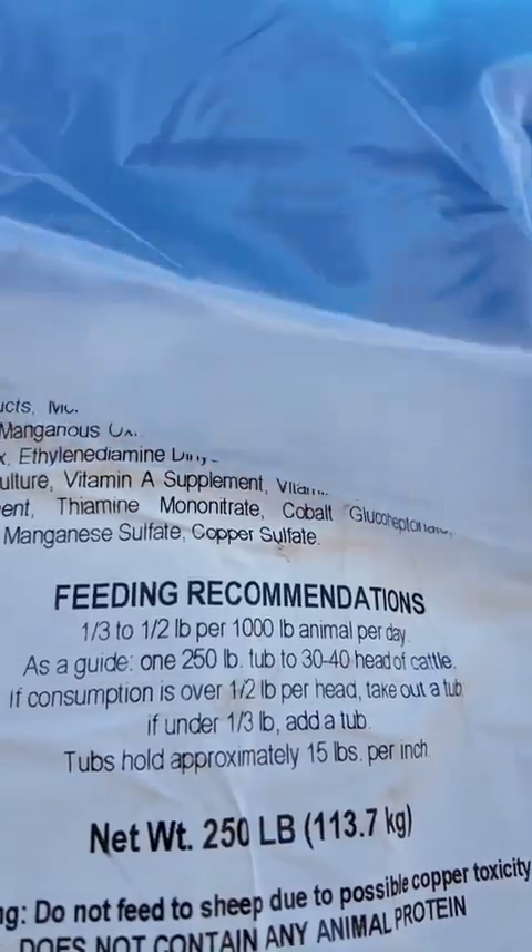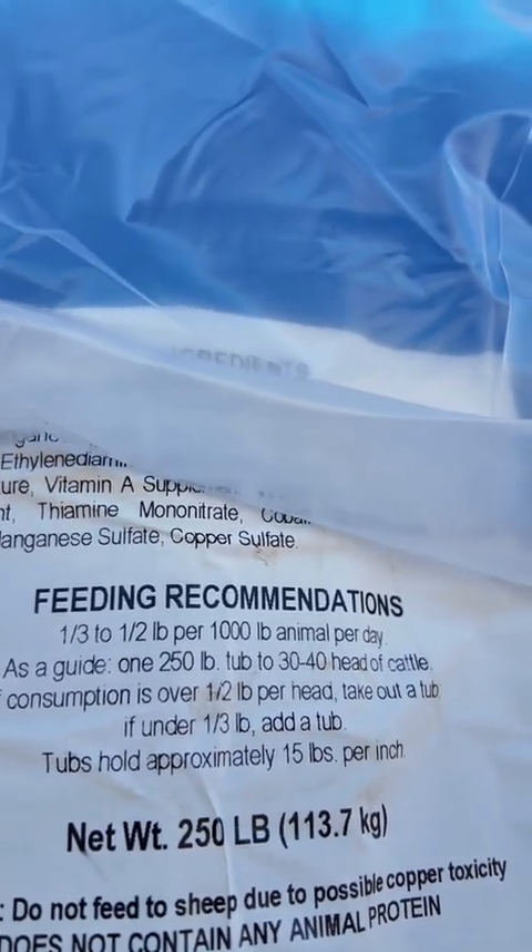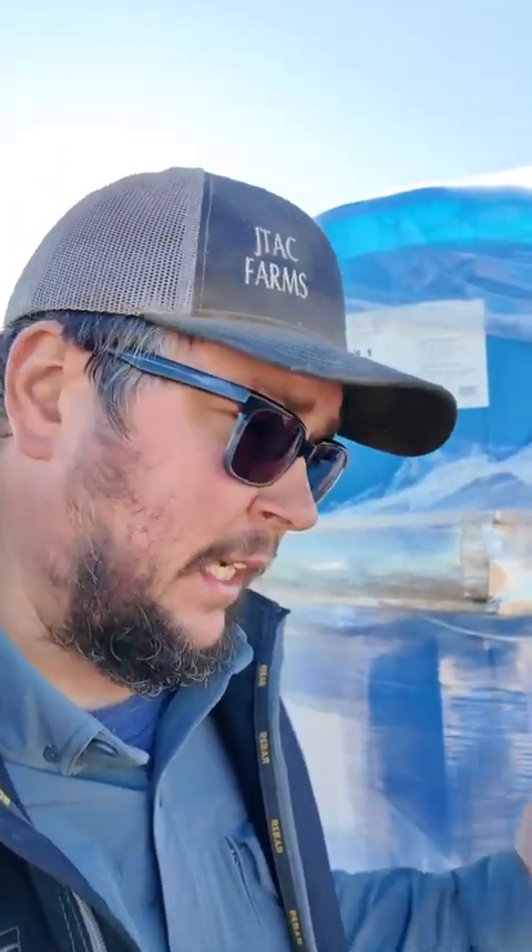In case anybody's curious, here's the feeding recommendations on it — hold it here for a second, you can pause it if you want. Now I'm going to kick off three here for the cows, and then going to go over to our weaned heifer calves and kick off two more for them.